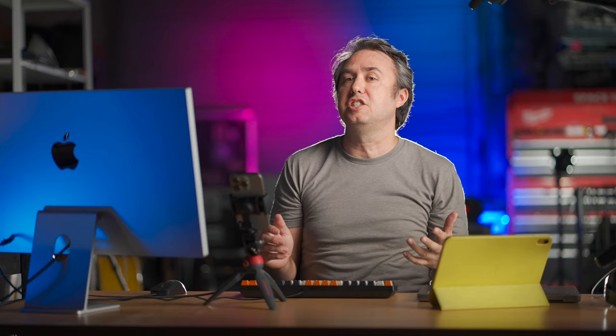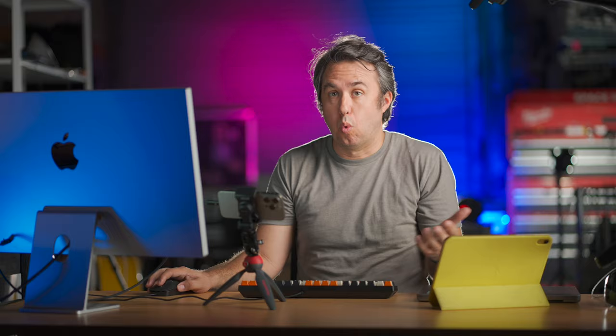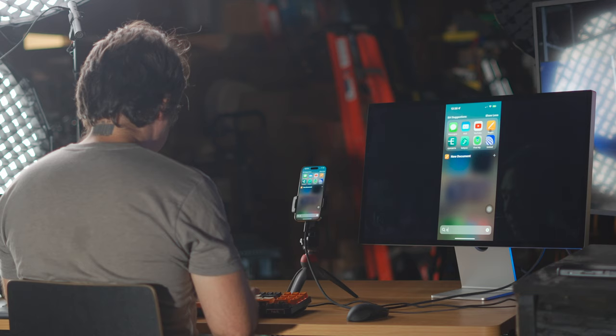The iPhone 15 Pro does recognize USB-C hubs. It works with both HDMI and USB-C monitors, sees my keyboard, and it works. A wired mouse works too — you can just click anywhere you would normally touch, and the scroll wheel works like you'd expect it to.